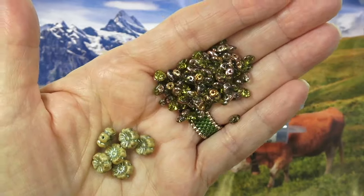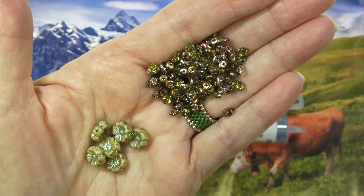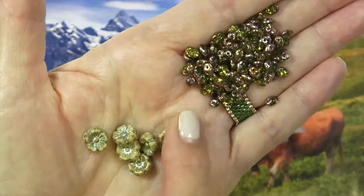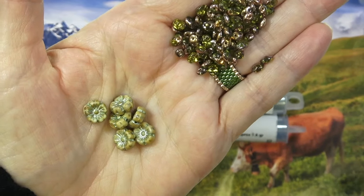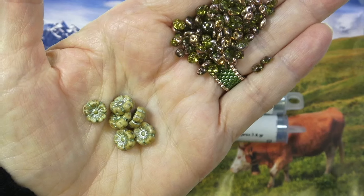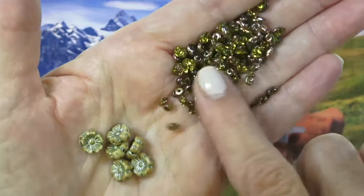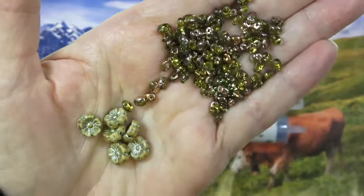Let's take a look at the Czech glass beads. We have a hibiscus flower Czech glass bead, 9-millimeter — that's really pretty. I love the green wash on that. And look at this pretty SuperDuo. This is an 8-9-gram tube and it's Apollo Olivine — that Apollo gold finish with the Olivine bead. Beautiful.